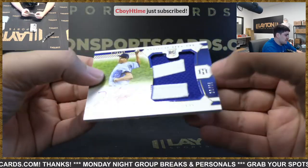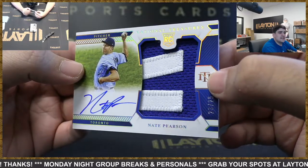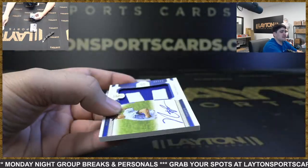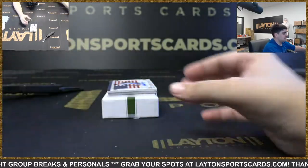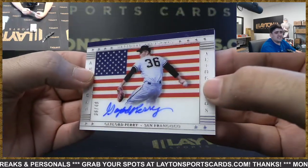Got to 25 RPA — Nate Pearson with the lettering patch there for Toronto, 23 of 25. Oh, here's a cool one — USA Signatures.